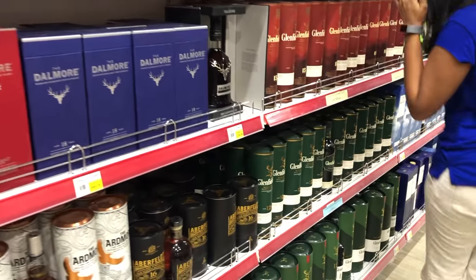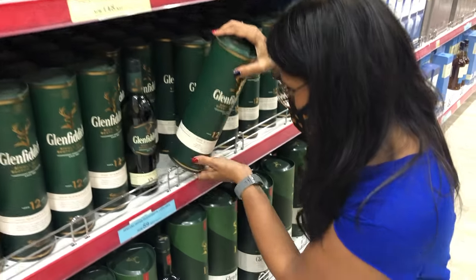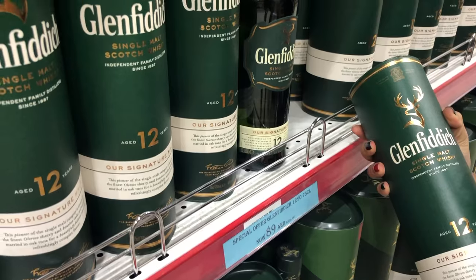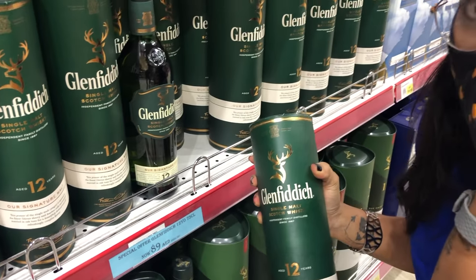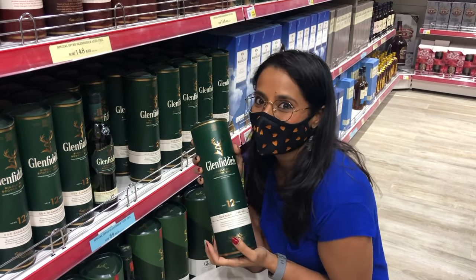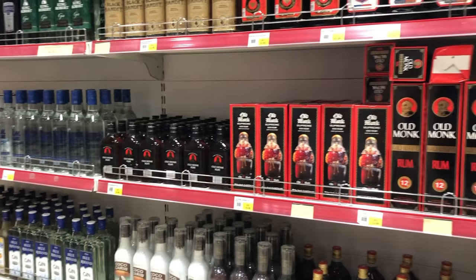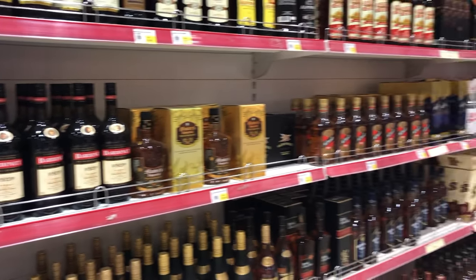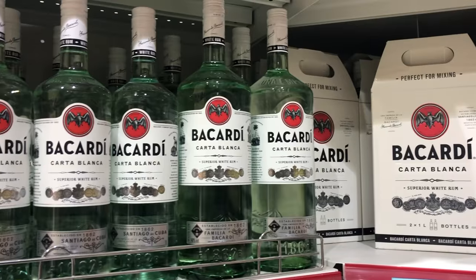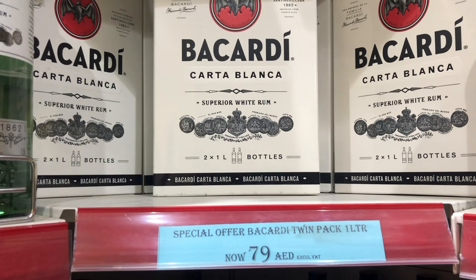Heading over to the whiskey section — the Glenfiddich that we checked out cost us about $75 for a 750ml bottle and here it is a whopping $25. Oh my god, look at that! Is anyone else shocked out of their mind? Because I am. The rum over there was $50 for one bottle and here I am getting two bottles for $21. I am going crazy, this is insane.